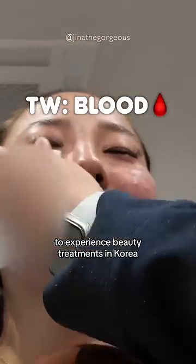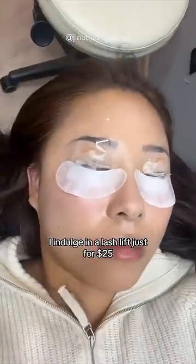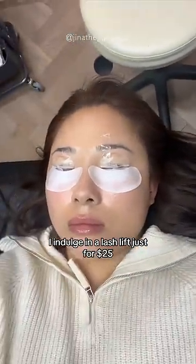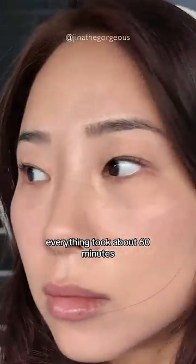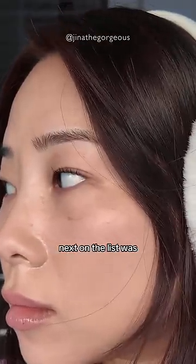My journey to experience beauty treatments in Korea — first up, I indulged in a lash lift for just $25. It was a game changer for my stubborn straight lashes. Everything took about 60 minutes, and I highly recommend it.